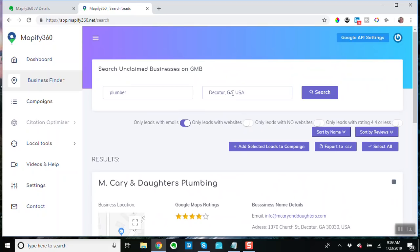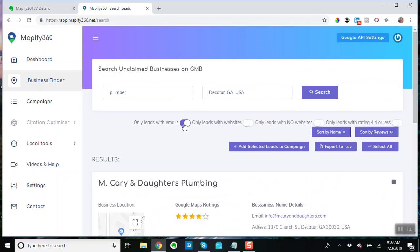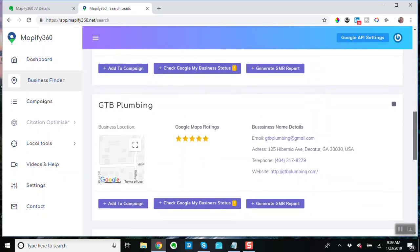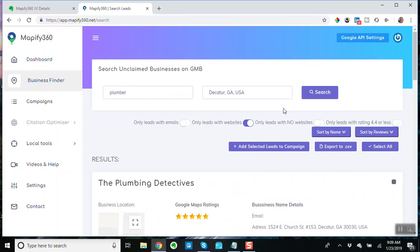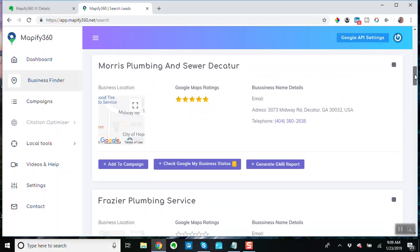Decatur is not a big area, in case you're wondering why there are only two leads with emails — it's just not that big. I probably should have searched a larger geographic area. Only leads with websites — you can contact businesses that already have websites. Only leads with no websites — this is pretty good.